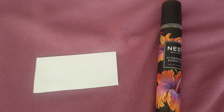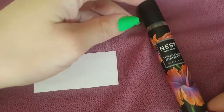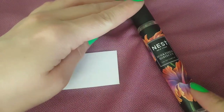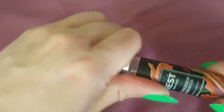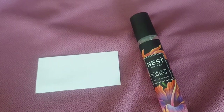Hi everybody, thanks for joining me in this video. This is my second video today and I'm going to be talking about Nest Sunkissed Hibiscus. What I have is the travel size — it's a spray, but it also comes in a roller ball as well as a 50ml.